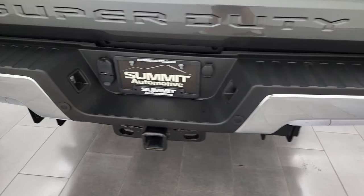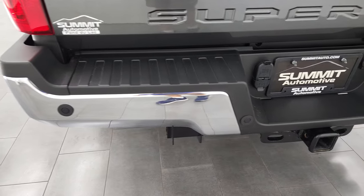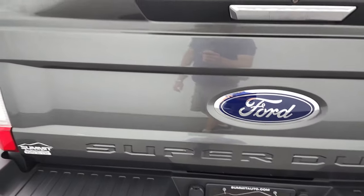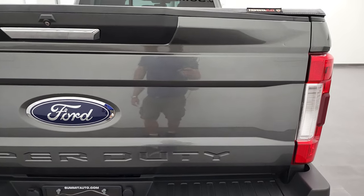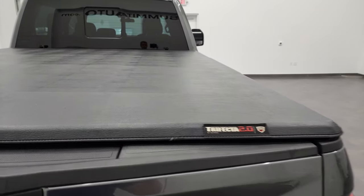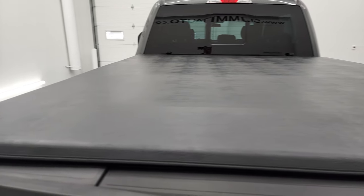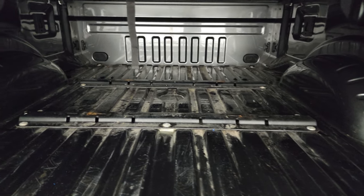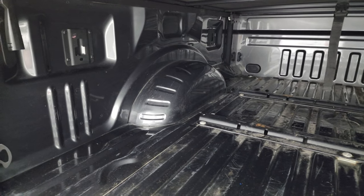The rear bumper is absolutely perfect. Backup parking sensors. Full towing package, which includes a receiver hitch, four-pin, and seven-pin wiring. The tailgate is in excellent condition as well. Trifecta fold-up tonneau cover in great condition. It does have the tailgate step assist. You get the fifth-wheel bed rails back here, and the bed itself is in nice condition.